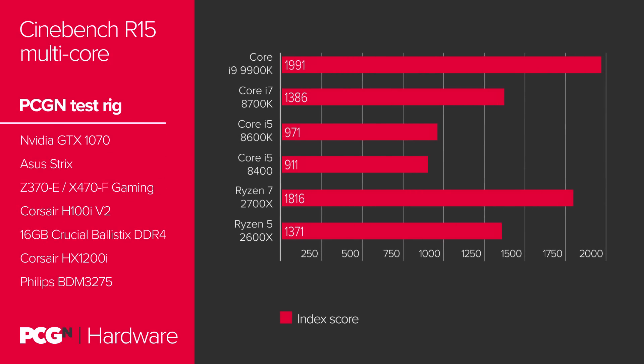It's closer in multi-threaded tests, as you might expect, but the Intel chip still has the lead. In general gaming terms too, the 9900K is the top chip.